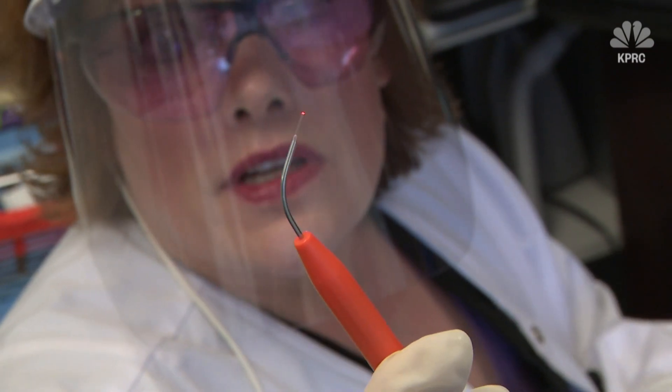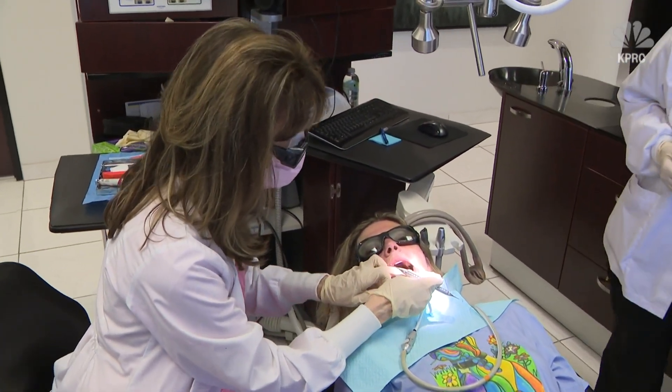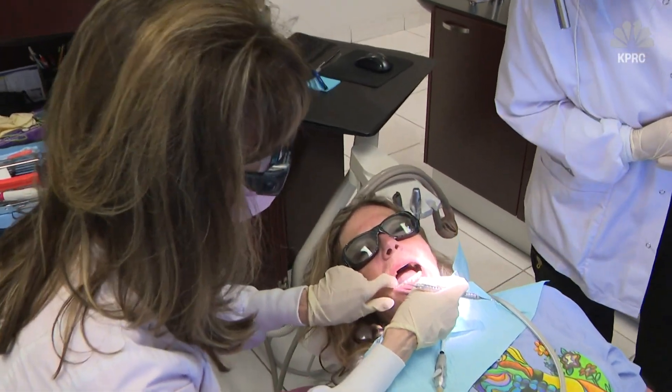Dr. Riley says she's found patients can also almost immediately heal painful lesions and ulcers with the laser, and April says it doesn't hurt.